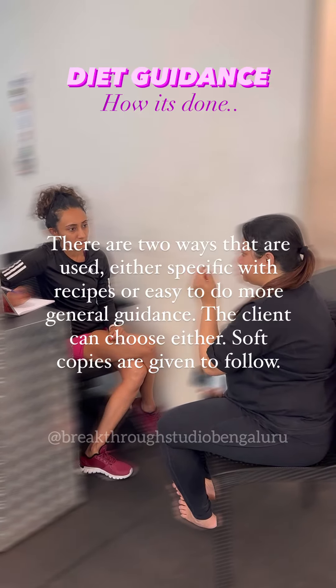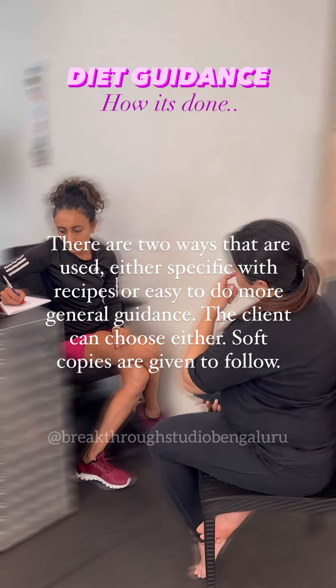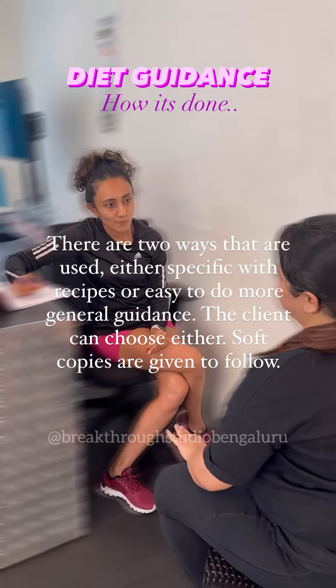There are two ways that are used: either specific with recipes, or easy-to-do more general guidance. The client can choose either, and soft copies are given to follow.